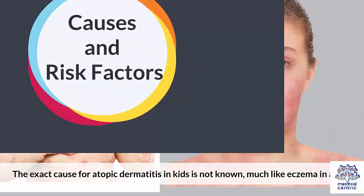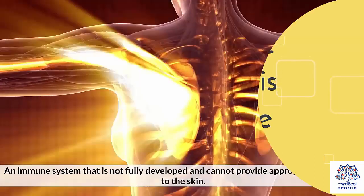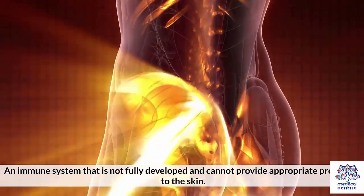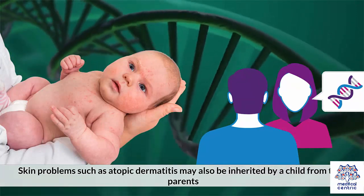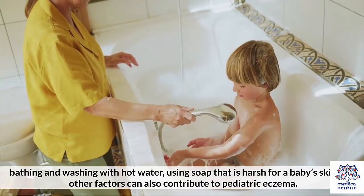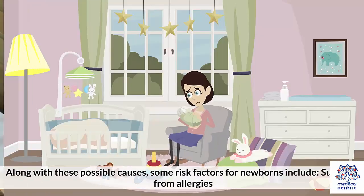The exact cause for atopic dermatitis in kids is not known, much like eczema in adults. It is an allergic reaction believed to be influenced by an immune system that is not fully developed and cannot provide appropriate protection to the skin. Skin problems such as atopic dermatitis may also be inherited by a child from their parents. External factors such as cold weather, bathing and washing with hot water, and using soap that is harsh for a baby's skin can also contribute to pediatric eczema.